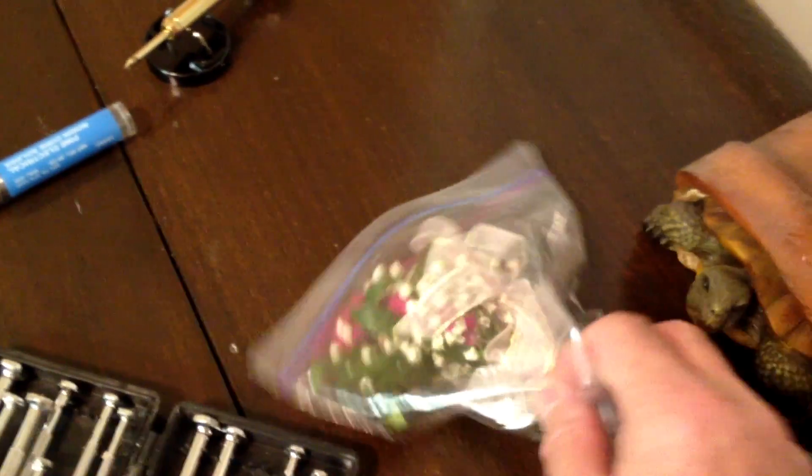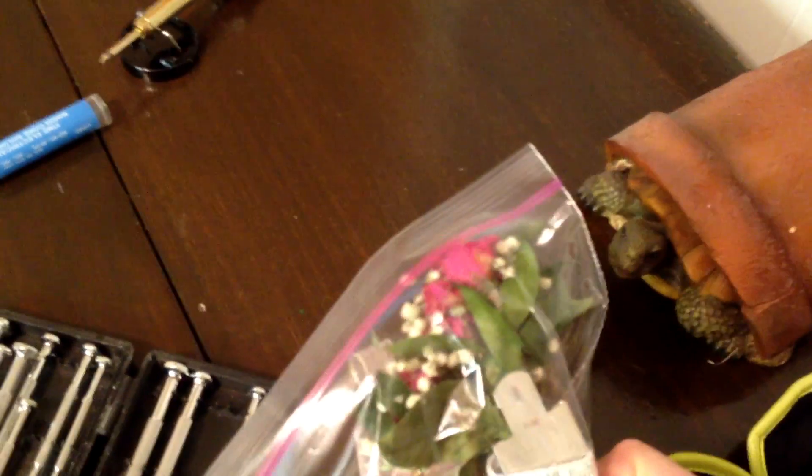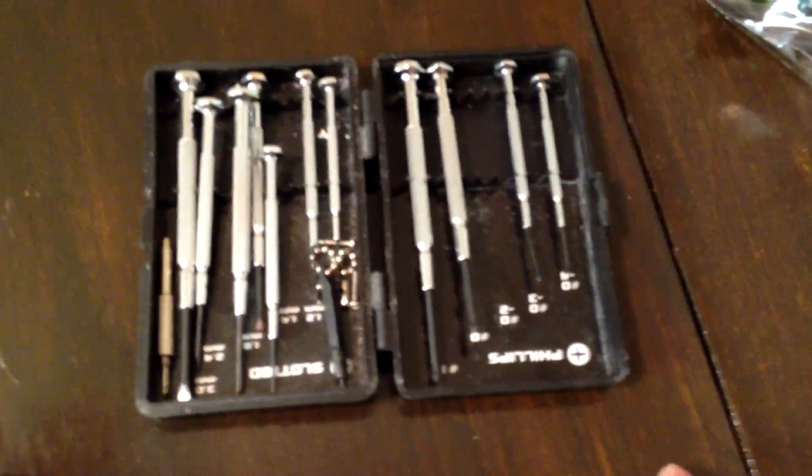This is an old flower from when I went to the father-daughter dance. I got this from my daughter Emma and she left it here, so I figured I'd save it and put it in a nice baggie. And these are screwdrivers — little tiny screwdrivers. I use these screwdrivers so much you wouldn't even believe it.